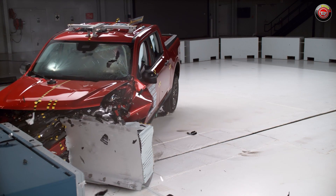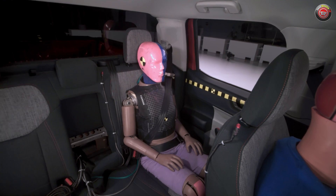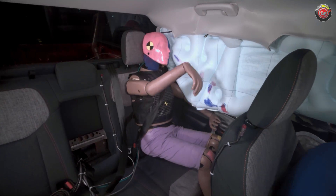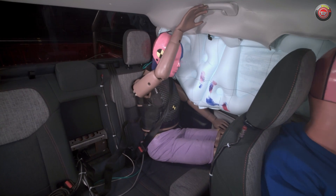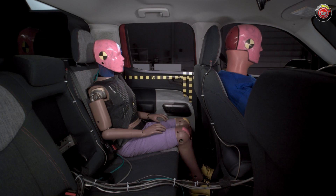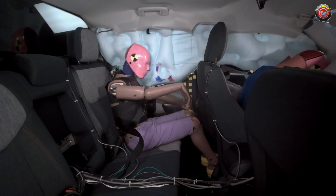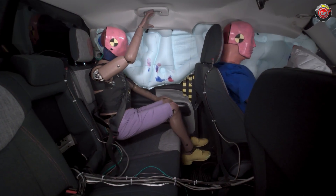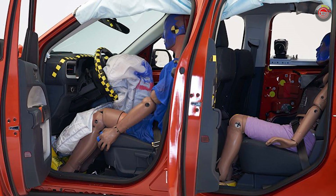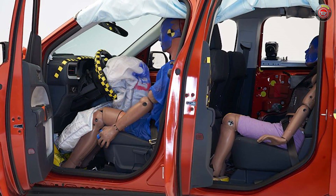Here's the thing — the IIHS just raised the bar on the test last year by including measurements for the rear passenger in addition to the driver. This is important to note because, as the test has for over a decade focused on front passengers, the automakers have learned to design to the test. This means that not only are the crash structures better, but features like seat belt pretensioners, which can tighten your belt at the point of impact, and load limiters that can let some tension loose to limit stress on the body have all made the front row safer.